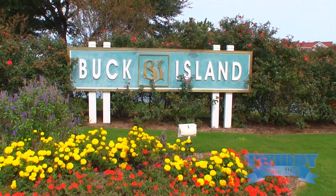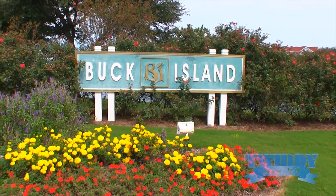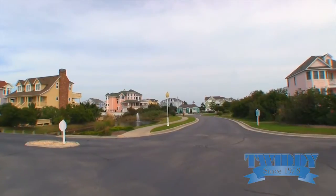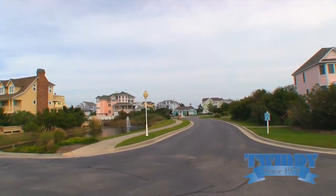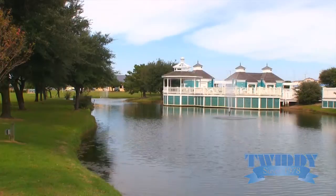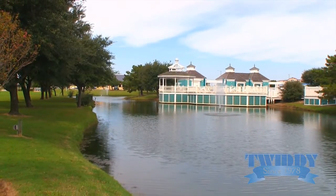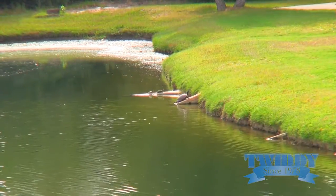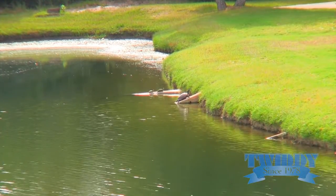The community of Buck Island is north of Pine Island. When my grandmother would come to town, I would always take her to Buck Island and just drive her through the community because it's so gorgeous. You have the little ponds in Buck Island, and sometimes you'll see the little turtles sitting on the side of the hills around the ponds.